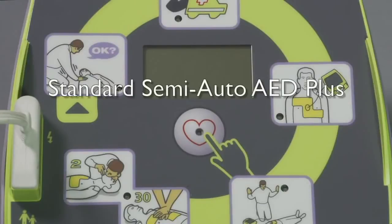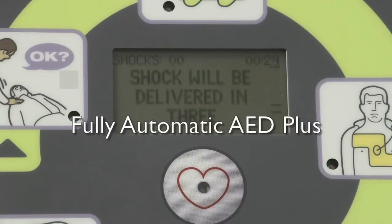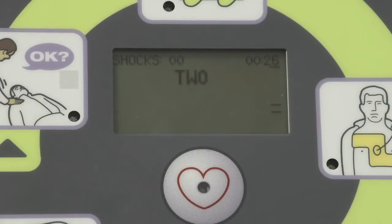Unlike the faceplate of the standard semi-automatic model, which has the image of a hand over the shock button, the fully automatic AED+ has no such image of a hand, though it does have a lighted circle which indicates when the shock is delivered. One. Shock delivered. Start CPR.